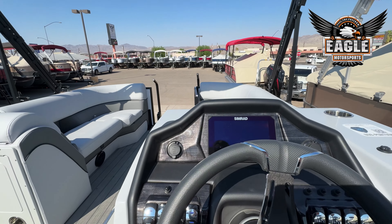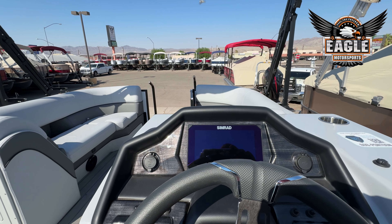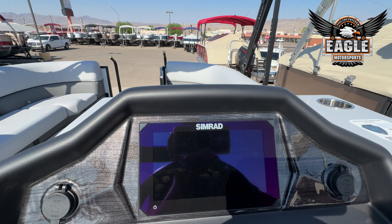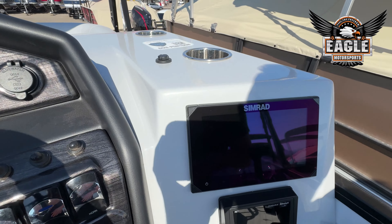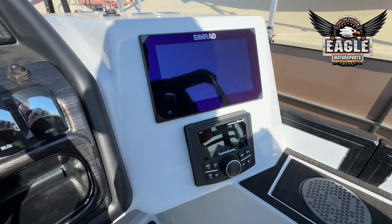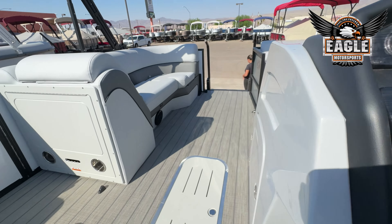At the helm of this 223 Elite, you're going to have two SIMRAD displays. You can run your RPMs, miles per hour, and fuel on one display, and have your mapping and depth on another. Rockford Fosgate head unit powers six marine-grade speakers.